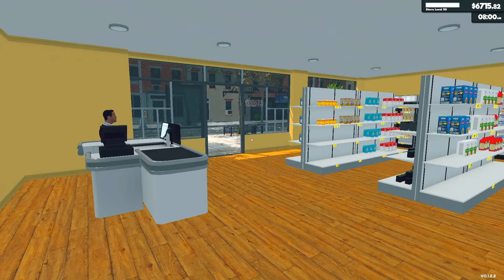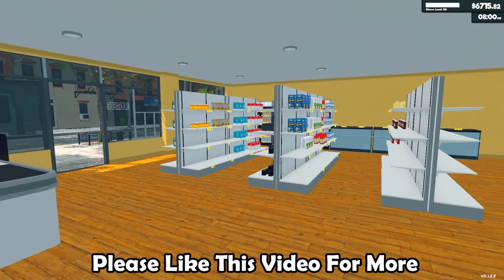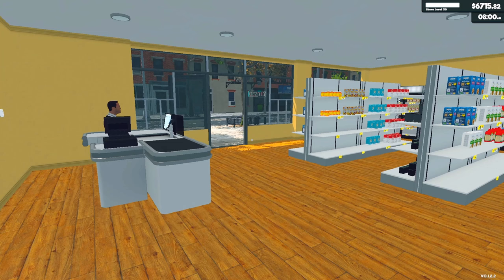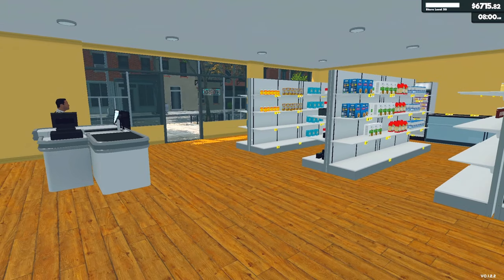Greetings everyone and welcome back to Supermarket Simulator. Today we're going to purchase a new license which is going to give us access to an entirely new line of products, hopefully one that is going to make us a lot of money. Before we do that, there's been some changes around the store — last night we did a three-plus hour live stream and made some changes and purchases, so we're going to go over what we did. The link to that stream is in the description. By the way, if you're wondering what happened to the extra money: we had three days of bills I completely forgot about. I think we're going to have enough to do what we want to do though, because we did stock up before ending the stream last night.